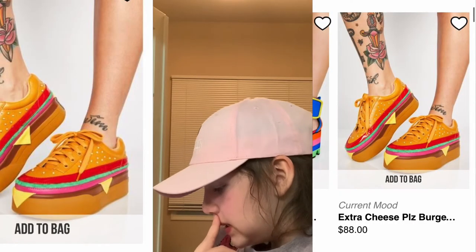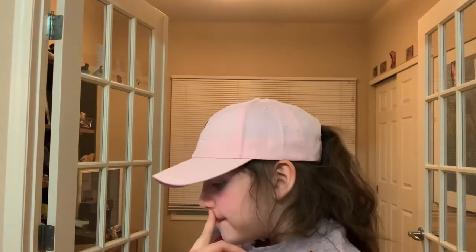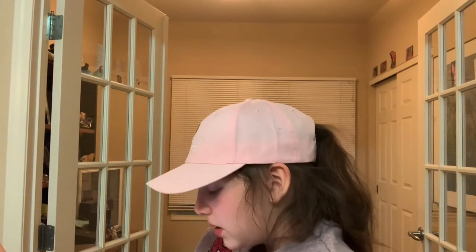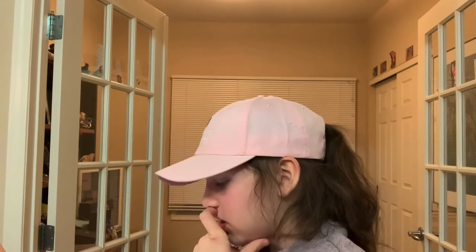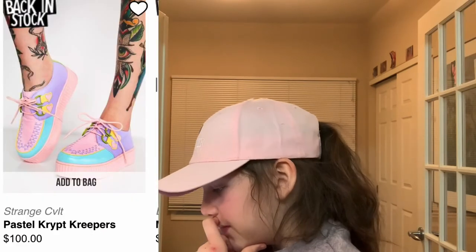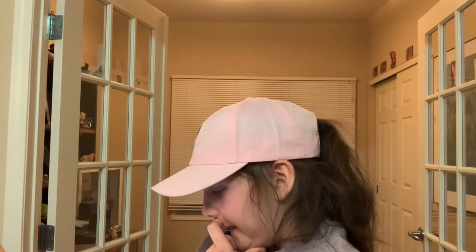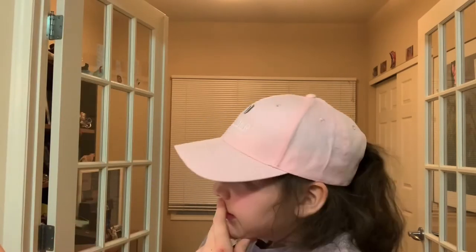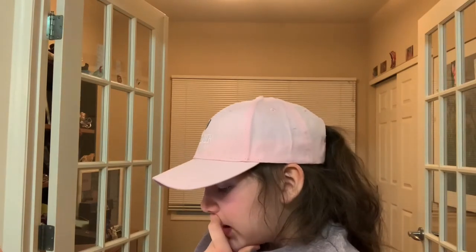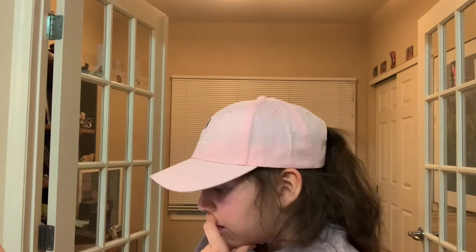These extra cheese please burger shoes are so cool — if you dress up as Spongebob you can wear these as your Krabby Patty. These pastel creepers are really cute, not too high, pretty low. I really like roller skates and I found this cool one by Impala Roller Skates — they're holographic with blue detail and I really like them.